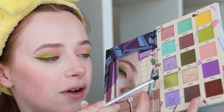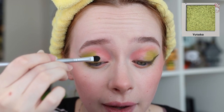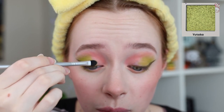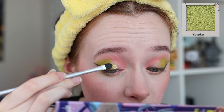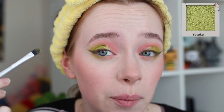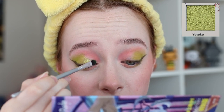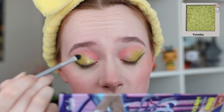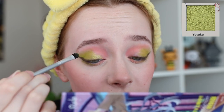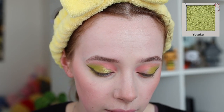Now that the mattes are applied and blended, I'm going in with a flat brush into the shimmer Yutaka — an amazing greenish-gold murky green. I'm applying it on my lid starting from the center, approximately where I stopped applying the green matte, blending it slightly on top of that matte, then going inwards so it covers the inside of my lid. The shimmers apply a lot better using your fingers than just a dry brush, so keep that in mind.